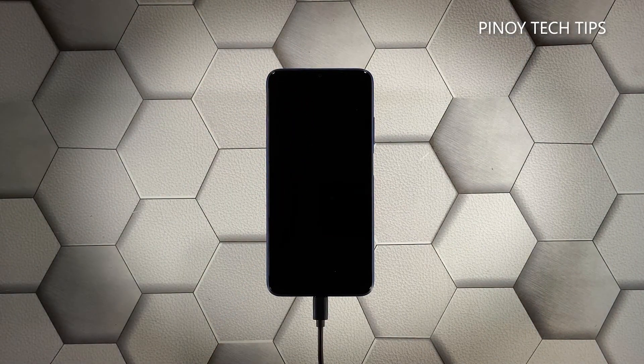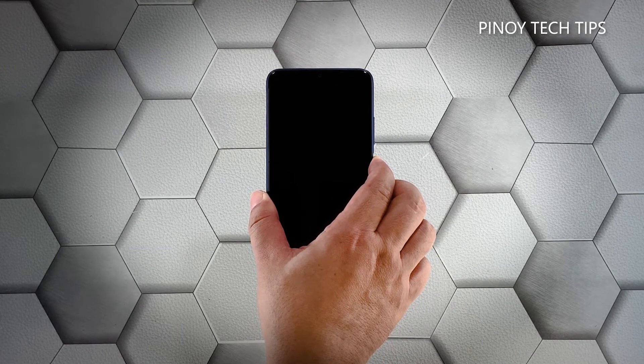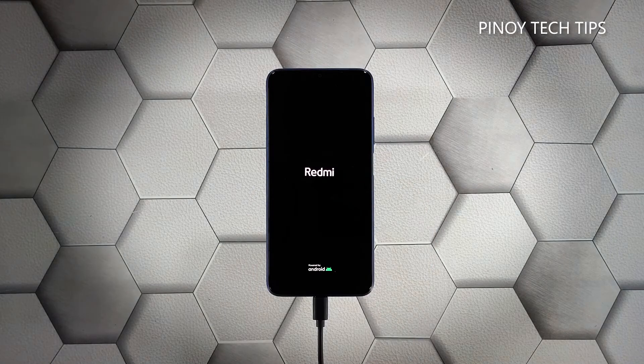Regardless of whether your Redmi 9 shows the charging sign or not, leave it connected to the charger for at least five minutes. Now, while the device is still connected to the charger, press and hold the power key for 10 seconds or more. If the logo shows, release the power key and it should boot up successfully.